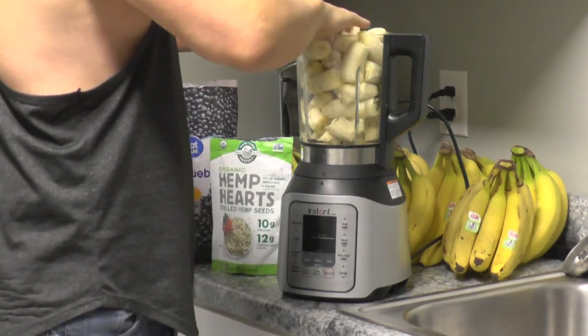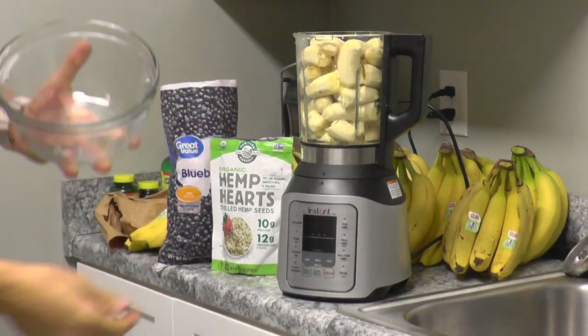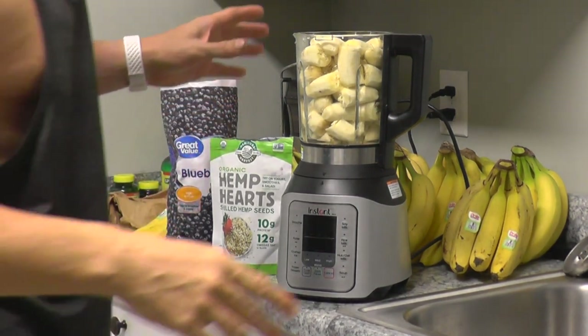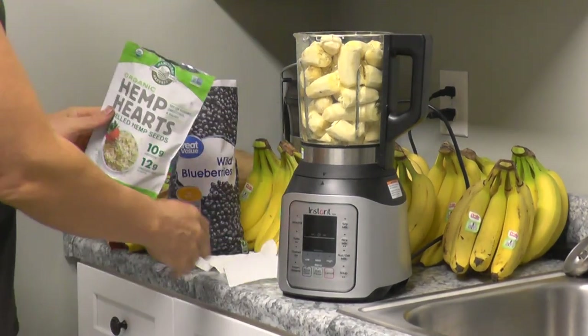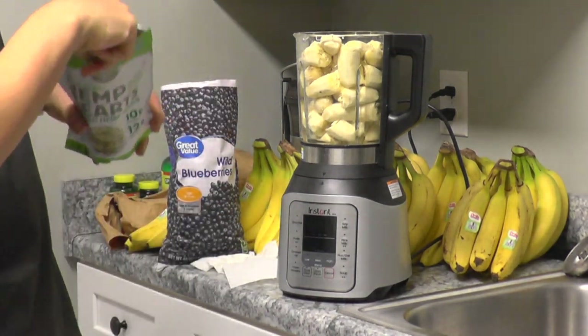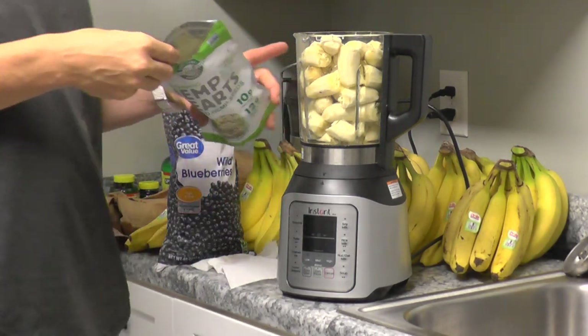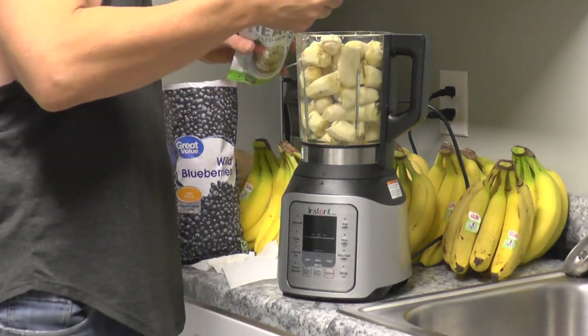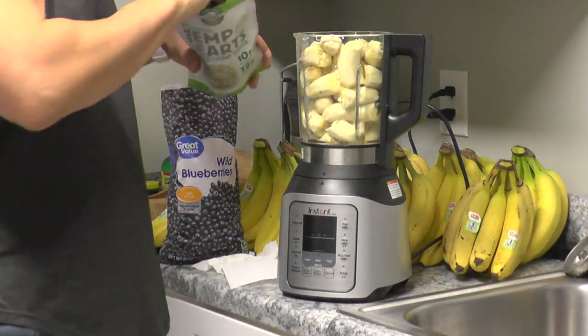Hey Google, how are hemp seeds nutritious? On the website medicalnewstoday.com, they say hemp seeds contain plenty of protein, healthful fatty acids, and fiber. Hemp seeds are also a healthful source of vitamin E and minerals such as calcium, iron, magnesium, potassium, and zinc. This was eight or nine bananas — you just do it until it fills up. It's very, very quick and easy. Now we're doing hemp hearts — two tablespoons of those.